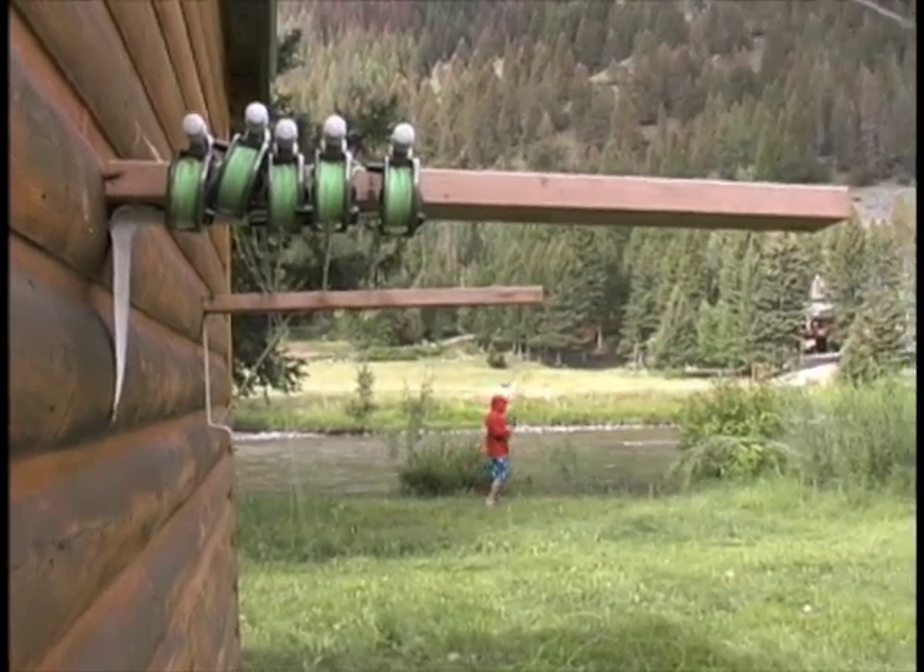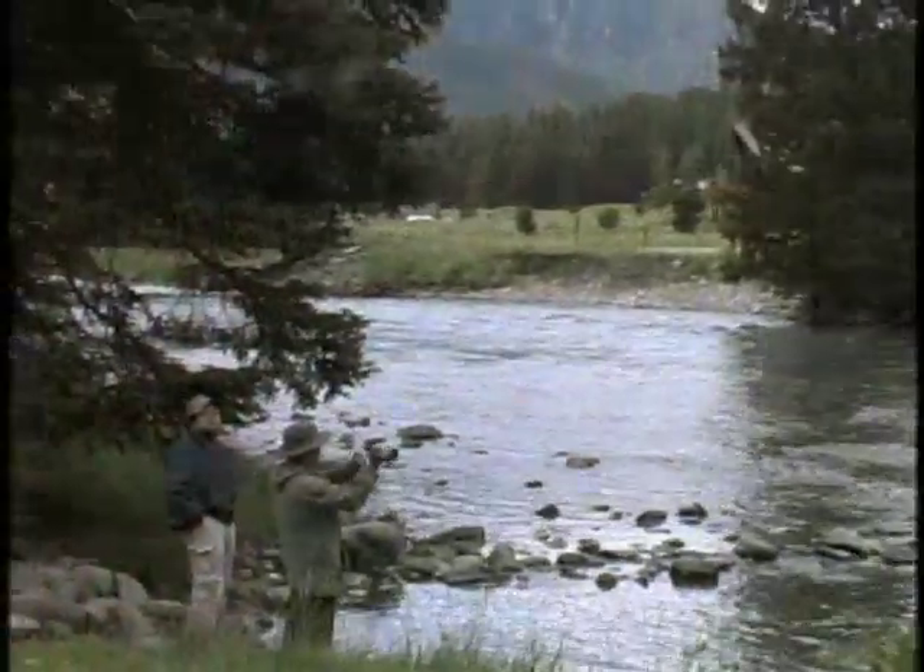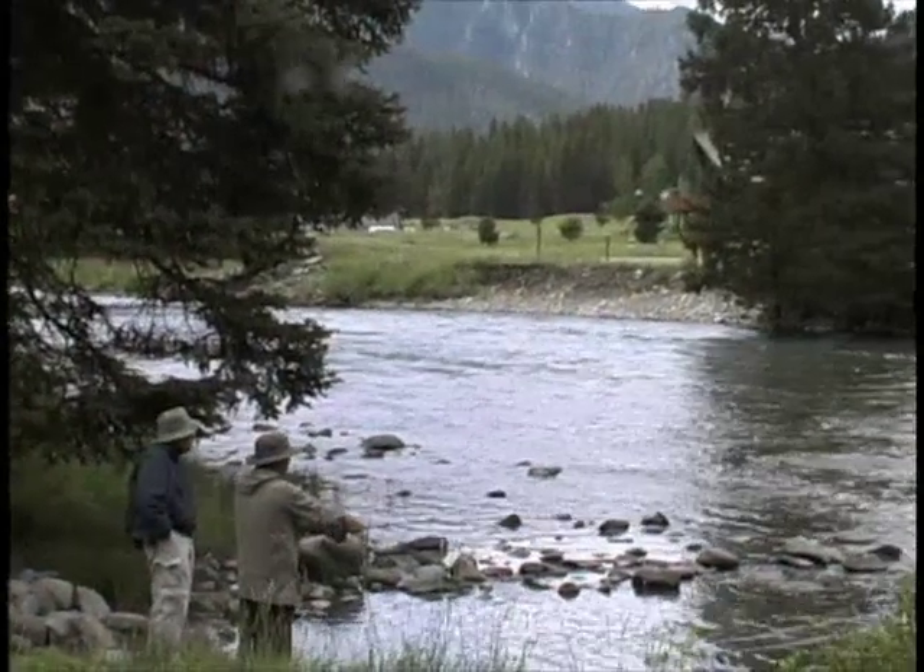We provide all the gear. The only thing you need to bring is a fishing license. When you book your trip, we can help you with that.